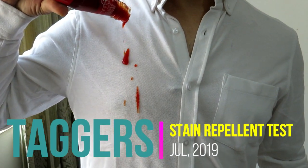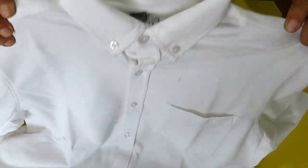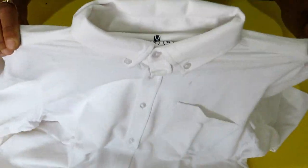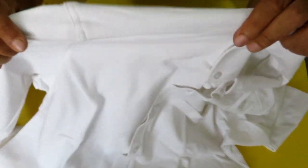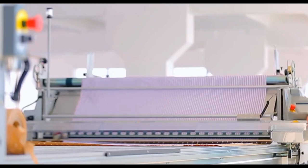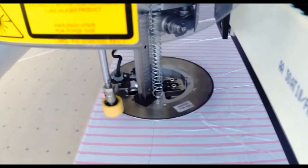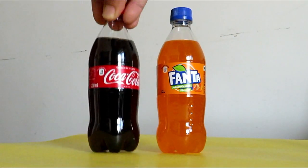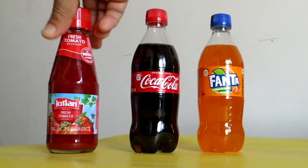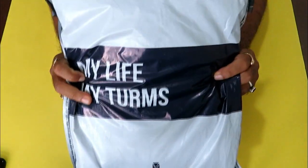Hello everyone, welcome to Tigers. I'm sure you must have heard or seen some buzz around apparels which are stain repellent, anti-odor, and can dry real quick when washed — they call it intelligent apparel. If you want to read about the technology used to manufacture these apparels, it is in the description below. In today's video, I'm going to test all of this on one of the shirts which I bought recently, which claims to be stain repellent and anti-odor.